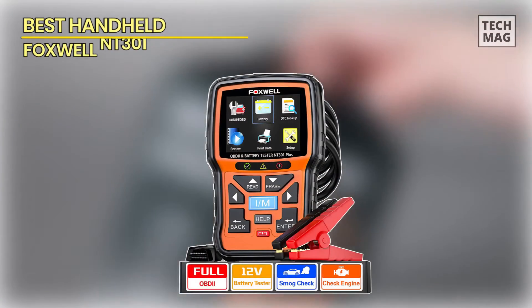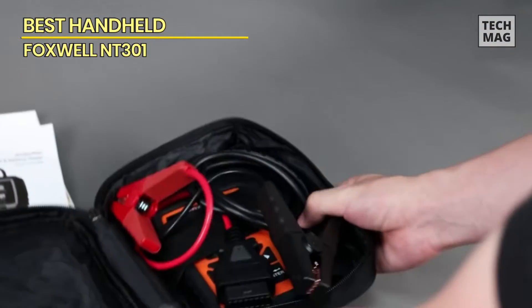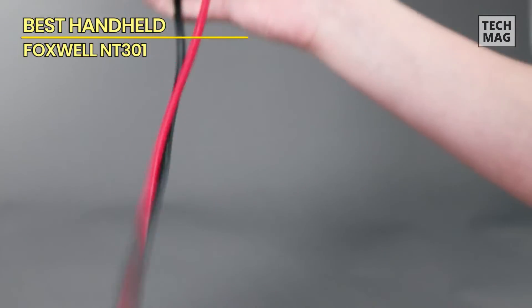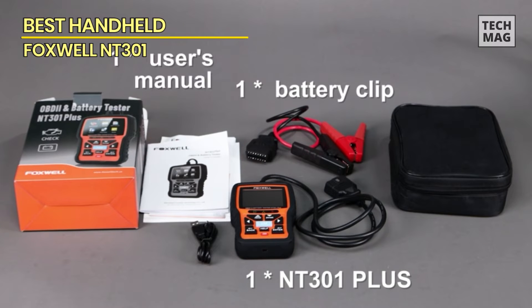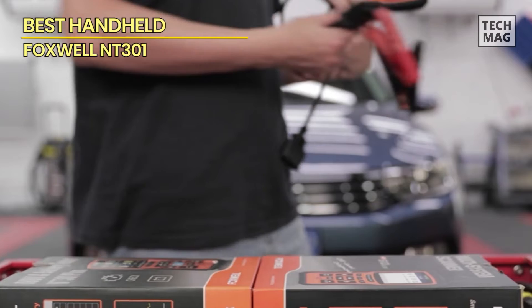Best Handheld: Foxwell NT301. If you need an OBD2 scanner that gives you more control over the data it produces, then this Foxwell option is one of the best OBD2 scanners with live data. It features a full-color screen with an easy-to-use interface. You power this scanner by plugging it into your car. With this scanner, you can run comprehensive diagnostics on your engine, including O2 sensors and emissions, and even turn off your check engine light.